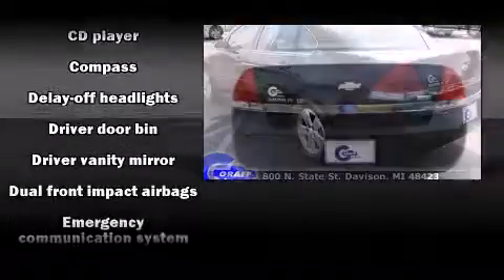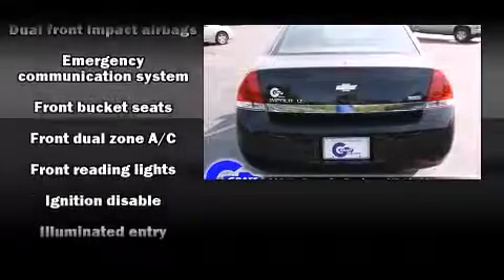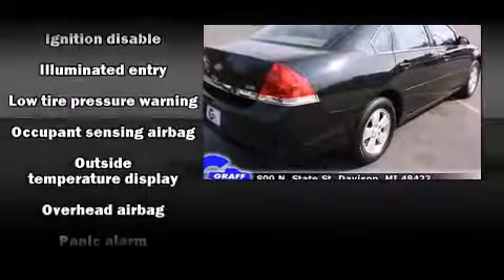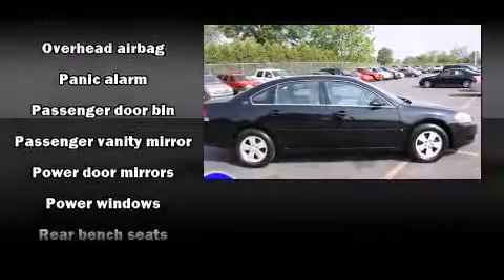Chevrolet prioritized practicality, efficiency, and style by including front and rear reading lights, front and rear cup holders, variably intermittent wipers, fully automatic headlights, and one-touch window functionality.